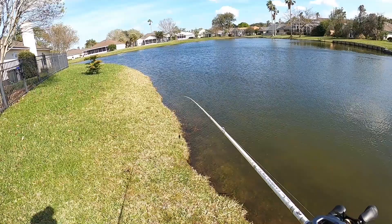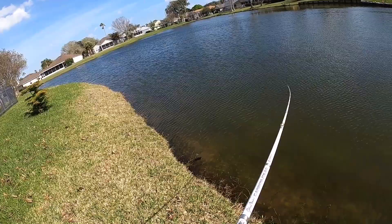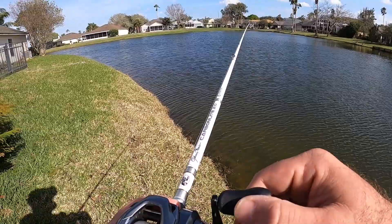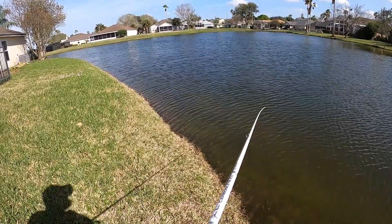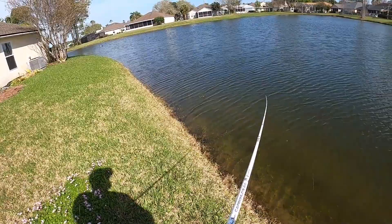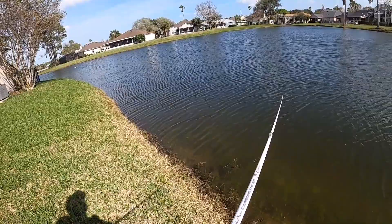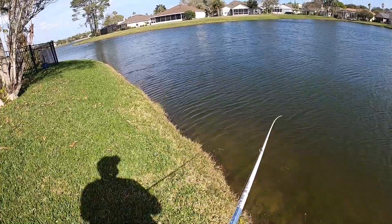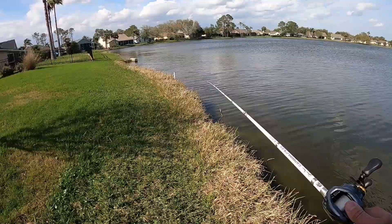In today's video we are going to be using this square bill and this square bill only to catch the most species of fish that we possibly can. It is extremely warm today, winds are absolutely gusting right now — 20-25 mile per hour gusts, 15 miles per hour steady — and it's like 88 degrees. I've got the Kevin VanDam square bill going right now with this moving water, just trying to get on something. Follow along and let's see if we can catch some old fatties together. It's just been a while since I fished, just came out for the old dangle.